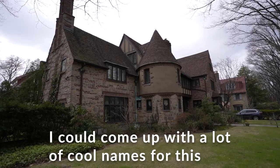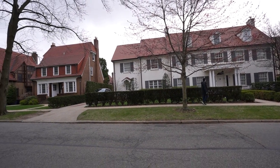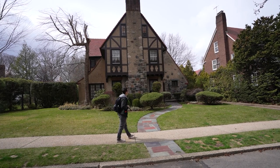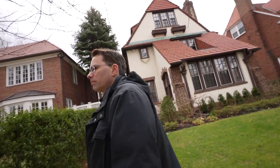The guide calls this stretch the 'castle district.' The people here are very particular about home improvements — they have a Forest Hills Gardens architectural standards committee. The guide recalls a story where his childhood friend's father widened his driveway by three inches and chose a slightly different mortar color, and the committee showed up demanding it be restored at the owner's expense. This strict oversight prevents developers from changing the neighborhood's character.